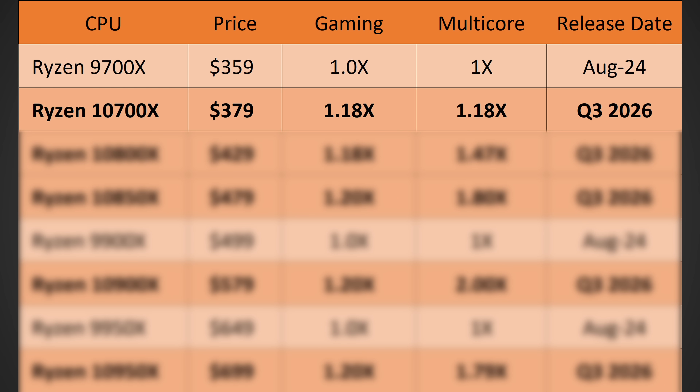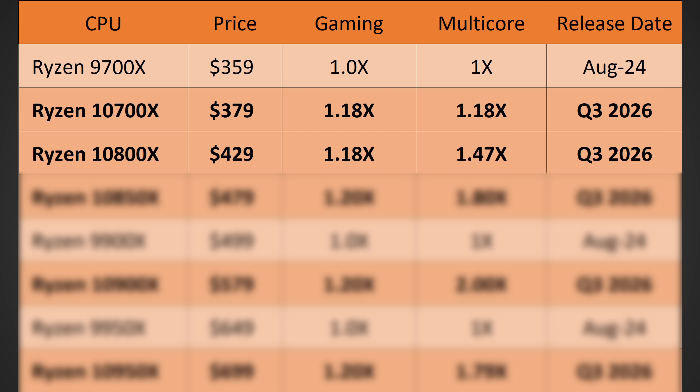Taking a look at pricing: the 10700X should come in at around $379 — a $20 increase from the 9700X but a $20 decrease from the 7700X, so a pretty good spot. It should have around 18% higher gaming performance thanks to the faster DDR5, higher IPC, higher clock speeds, and potentially improved fabric — and keep in mind, this is not even the X3D model. It should also have around 18% higher multi-core performance. The 10800X should be around $429 and bring 18% more gaming performance, but around 47% more multi-core performance versus the 9700X, which is actually really impressive. Both of these should be launching around Q3 of 2026. So we're about one year out from these processors being released, and if you're thinking about upgrading to Zen 5, it might be a good idea to actually wait, because these are looking insane — although it will depend on your situation.